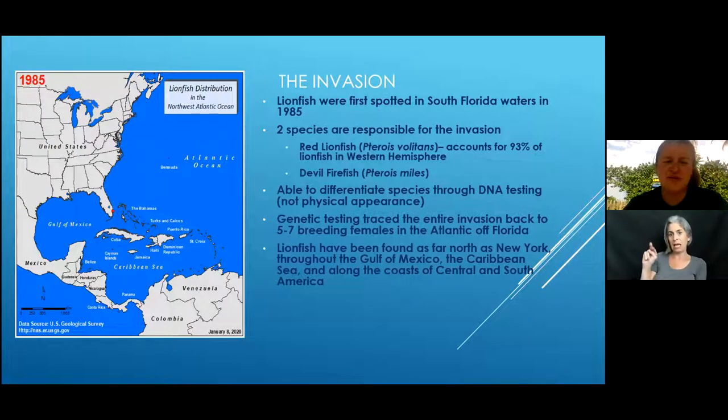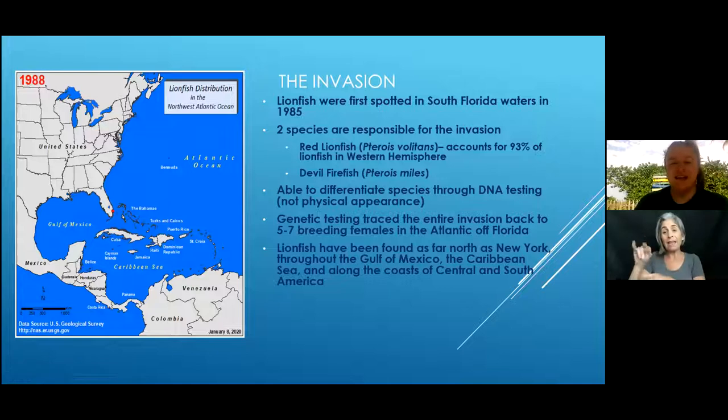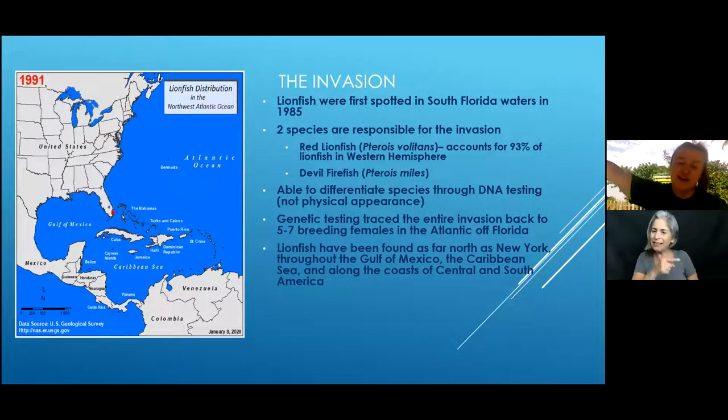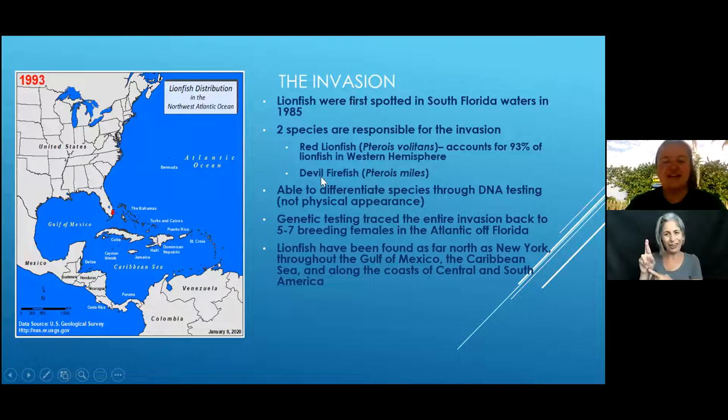The invasion started in 1985 — that's the first time one was spotted, though it probably started earlier. Fun fact: the first lionfish ever spotted was off the coast of Dania Beach Pier, right down the beach from the MEEC. It is cool that that is our namesake, but unfortunate that it became such a problem.